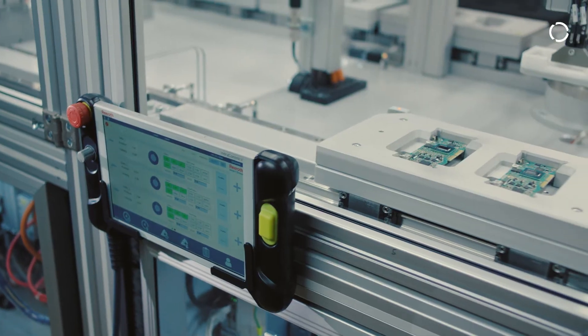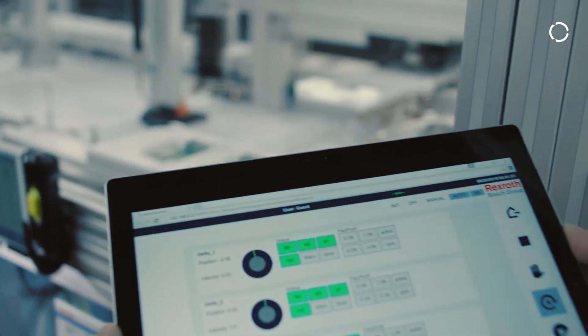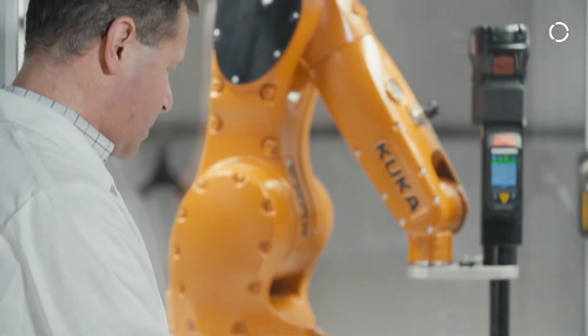Bosch Rexroth was quite clever. They created an interface for integrating all of the components for the showcase. Regardless of the device or platform — whether it's Android, Linux, Microsoft, or if it's a tablet, a smartphone, or a machine display — all of them can connect to this web HMI, and the same content can be seen on everything.